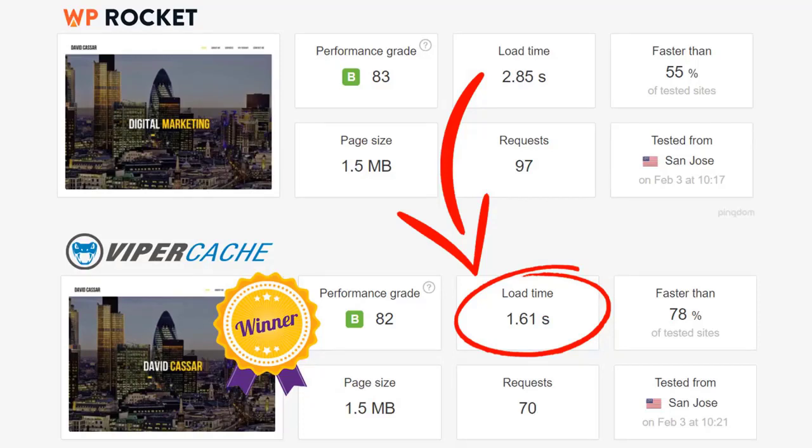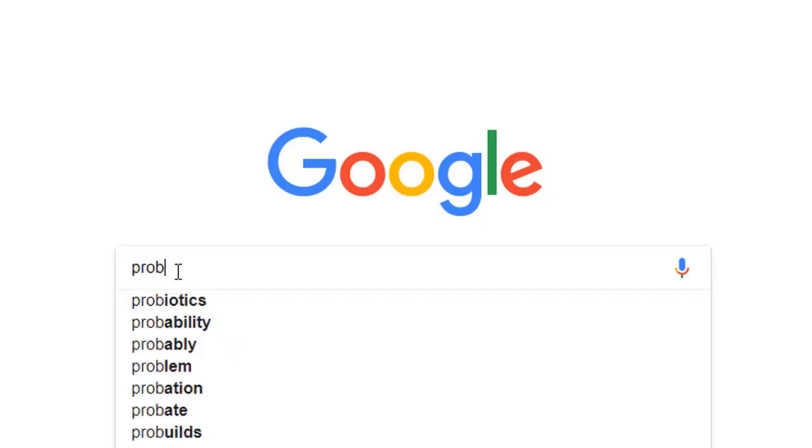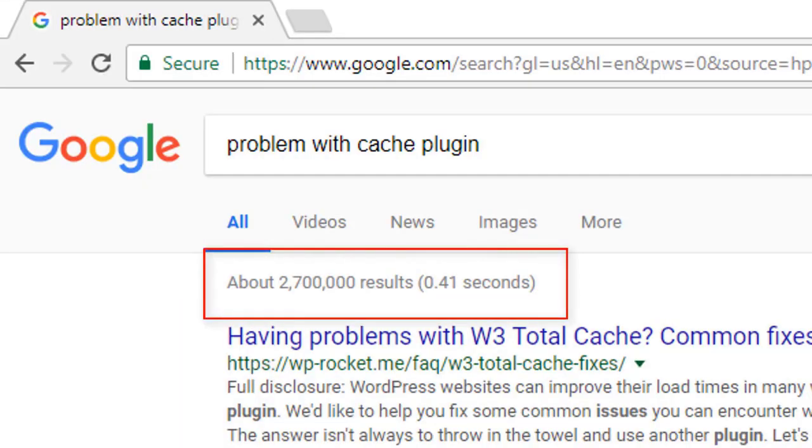Our point here is to show that Viper Cache is every bit as good as the best caches on the market and much easier to use. The problem with conventional cache plugins is that no matter which one you use, they're either terribly complicated or very expensive. Many popular free cache plugins are constantly being hacked, which is a big site security risk, or they break your site. With most products, you constantly need to clear the cache for day-to-day tasks, causing headaches for many webmasters. In fact, there are over 2 million results for the search term 'problem with cache plugin.'